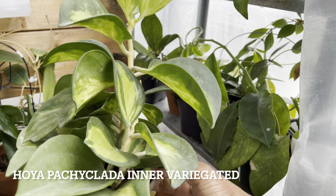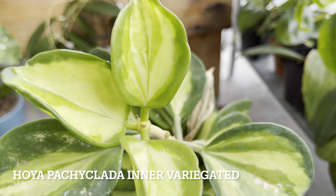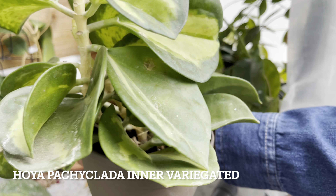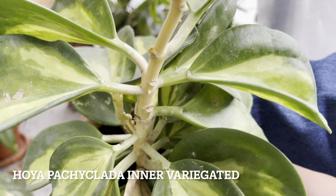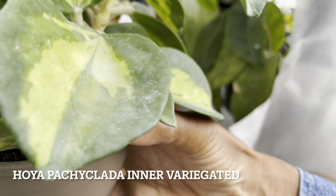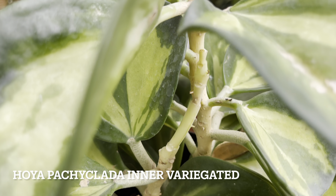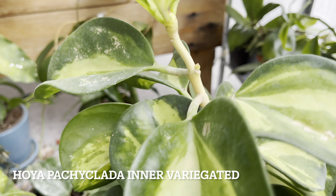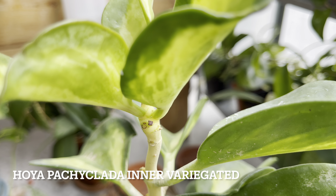Here's Hoya Pachiclata with the inner variegation. This one can be quite finicky sometimes — I find if I don't keep this plant moist, it starts to drop leaves. Over the winter, this plant will be growing in the IKEA cabinet where I can ensure that she's getting a lot of warmth and a lot of humidity. Hopefully over the winter she won't drop any leaves. She's got a few tiny little peduncles — some may open over the winter and these little peduncles will develop and probably give me some blooms.